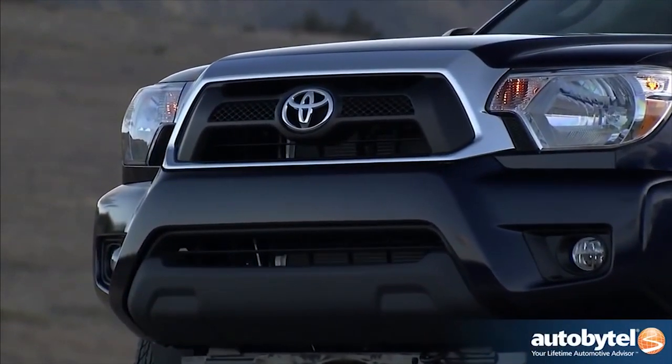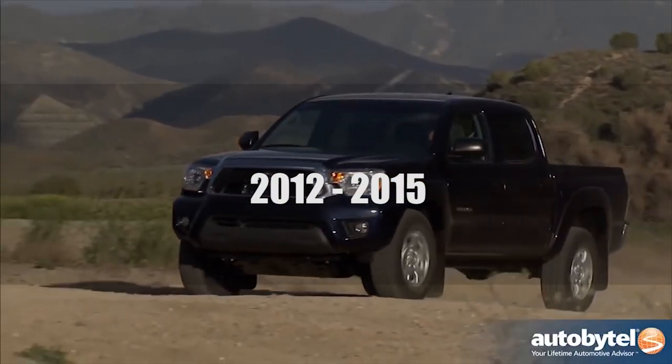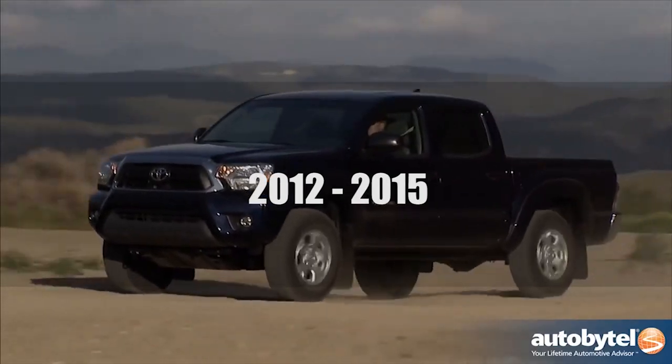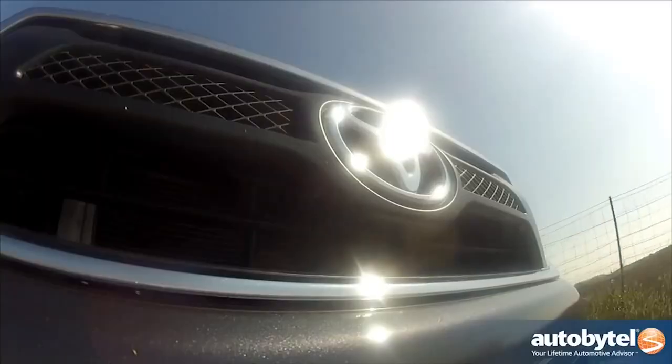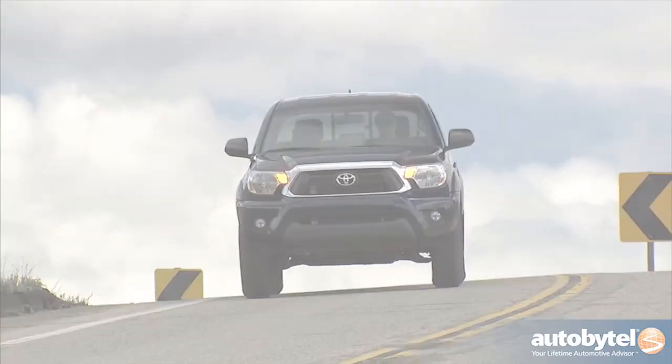We'll break this up into two categories: 2005 to 2011 Tacomas and 2012 to 2015 Tacomas. Toyota made some changes to our beloved trucks between 2011 and 2012, and while they were awesome, not all parts fit.